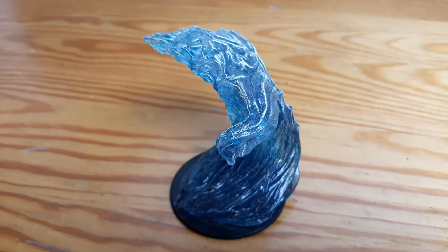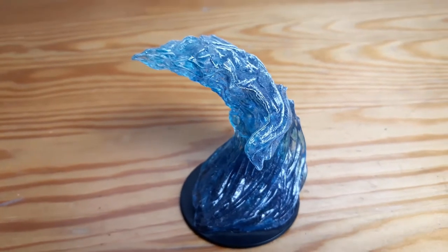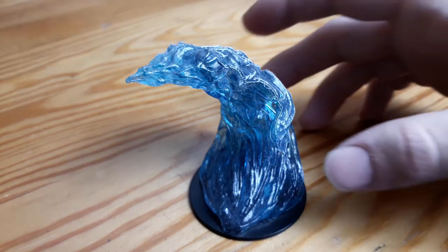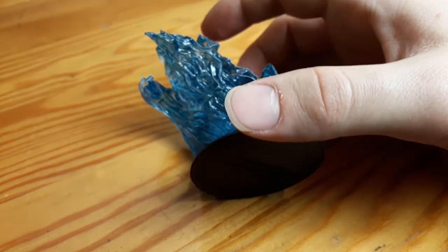Next I have this water elemental. I really love the sculpt but I'm not yet an expert in painting those translucent miniatures. I like the effect that the white dry brush gave it — it makes it look a little bit like it's foaming on the surface.